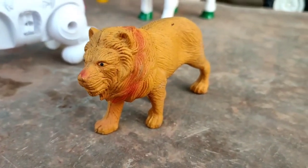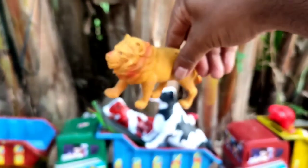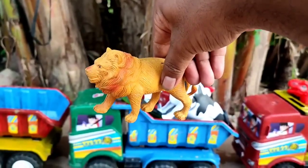Wah, ini singa. Wih, si raja hutan. Dia berada di sini, teman. Ayo kita angkut ke atas truk oleng.